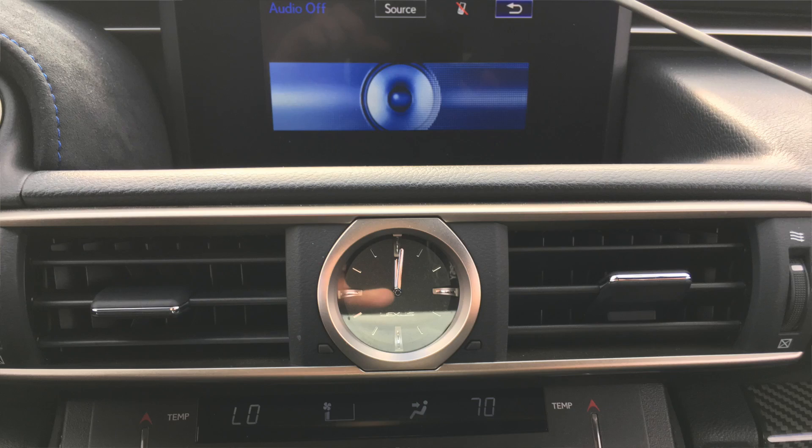Another gripe I have is the center screen. It's not a touch screen, but there's maybe a 10-inch space for it and the screen is only about 6 or 7 inches, so I'm not sure why the screen is a bit smaller. Aaron said it's a bit outdated, which I can agree with, especially when you look at newer cars and what they have.